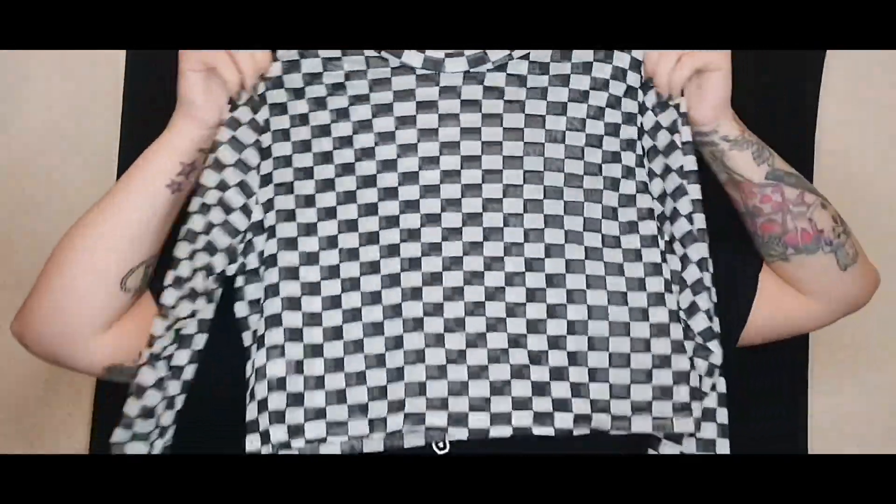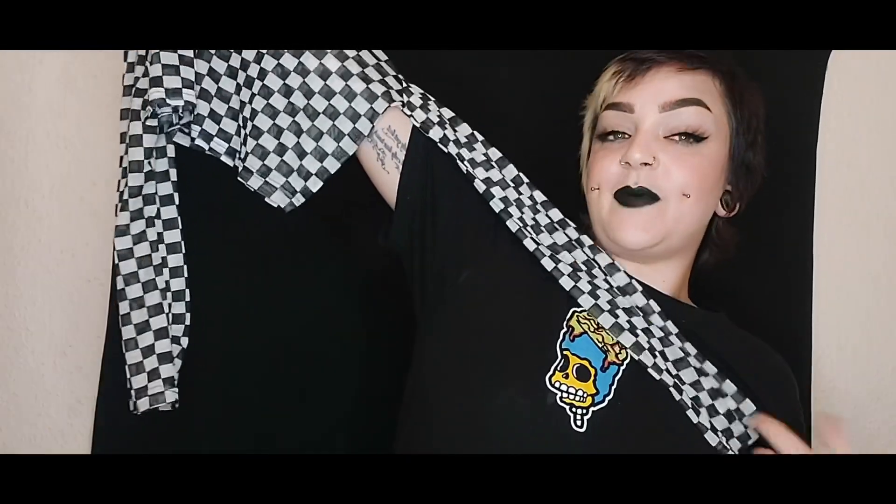Oh, would you look at that — another checkered print! This is an extra large again, so a size 16, and it's another mesh top in a checkered pattern. It makes my eyes go funny but I love it so much. I think this is one of my favourite items. I mean, I like all of it obviously — otherwise I wouldn't have ordered it — but these are just so, so nice and I cannot wait to try them on.